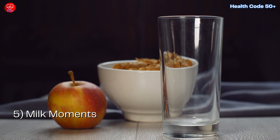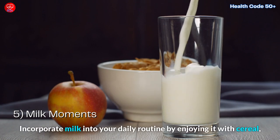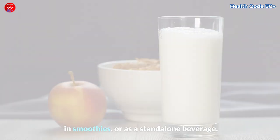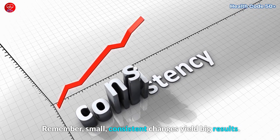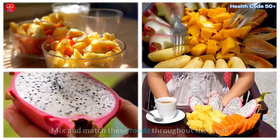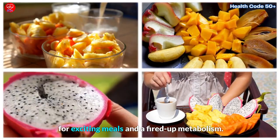5. Milk Moments: Incorporate milk into your daily routine by enjoying it with cereal, in smoothies, or as a stand-alone beverage. Remember, small consistent changes yield big results. Tailor these steps to your preferences and lifestyle. Mix and match these foods throughout the week for exciting meals and a fired-up metabolism.